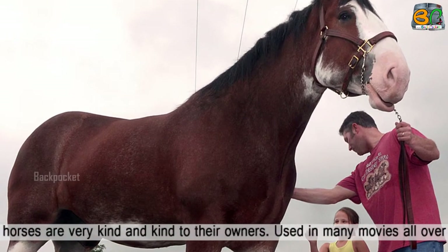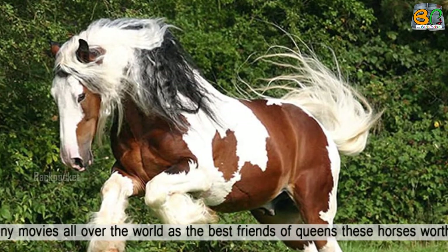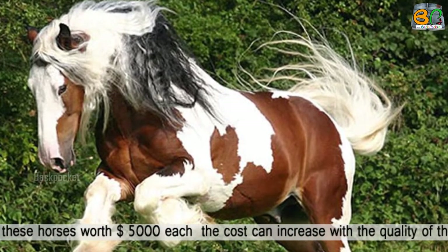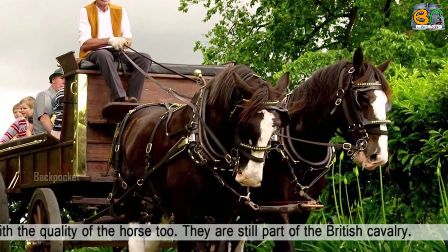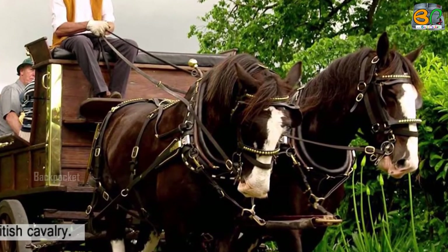These horses are very kind and gentle, and have been used in many movies all over the world. These horses are worth $5,000 each, though the cost can increase with the quality of the horse. They are still part of the British cavalry.